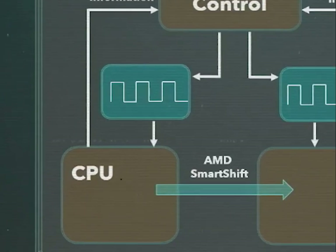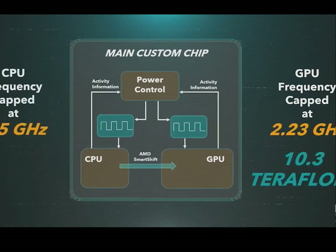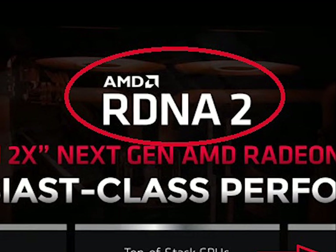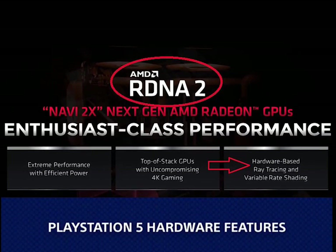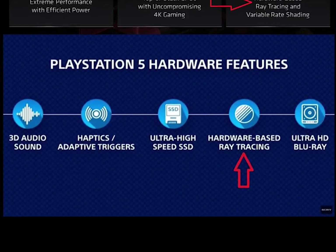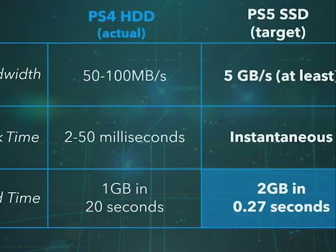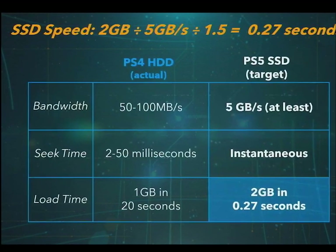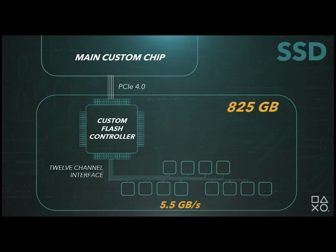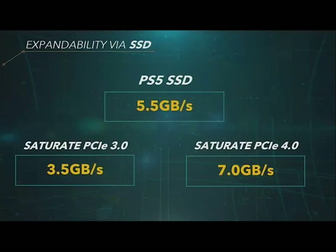The PS5 has a CPU with 8-core Zen 2, clocked up to 3.5 GHz, and a GPU at 10.3 teraflops with AMD Radeon up to 2.3 GHz frequency. It features 16 GB of GDDR6 RAM and 825 GB storage with support for 4K and 8K. PS5 uses variable frequency to make the most of the GPU and CPU when necessary. The PS5 can push data at 5.5 GB per second compared to the Xbox Series X at 2.4 GB per second, meaning marginally faster loading times.